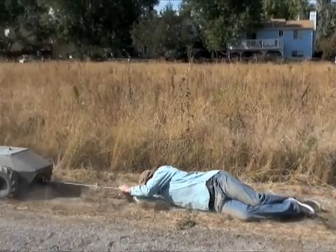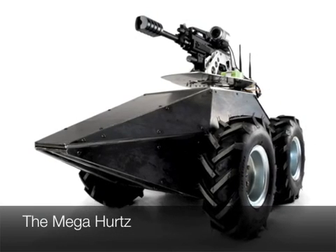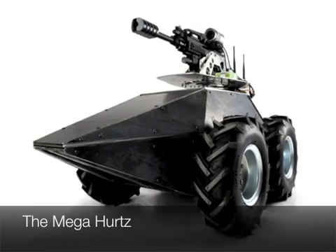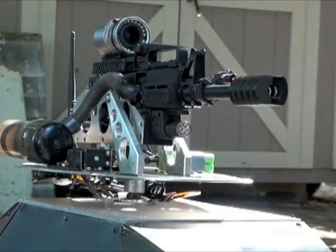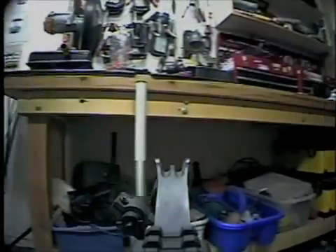Then I built the Megahertz as a third-generation prototype, and this thing was really amazing. It can pull a person, has onboard plating, can fire 20 rounds per second — also a paintball gun — and has elevation and the ability to translate the gun horizontally. However, the problem with that is it turned out to be a nearly 300-pound monster.